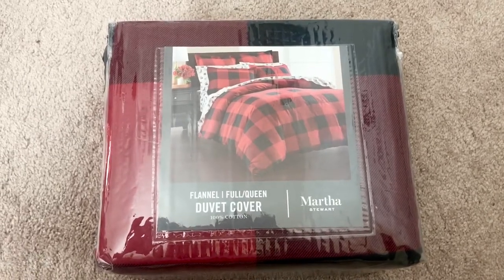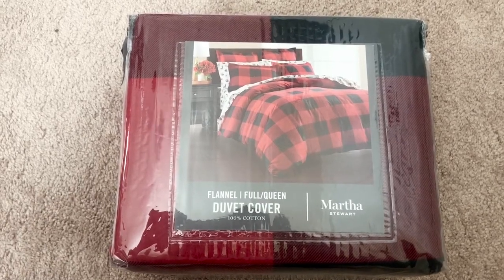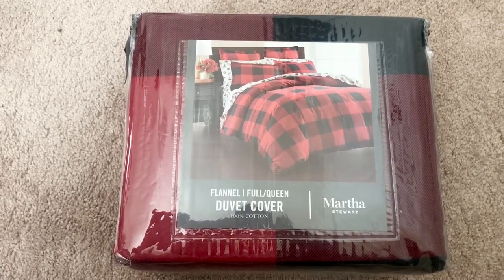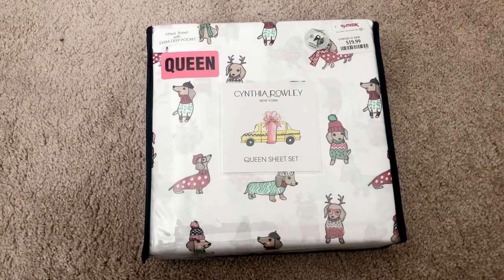I'm going to be including all the information as far as stores, pricing, and also links to a lot of things down below in the description. The first thing I want to talk about is this comforter that I found at Macy's. It retails for about $160, but I found it on sale and ended up getting it for $59.35 with tax, and that's what I'm going to be using on my bed today.